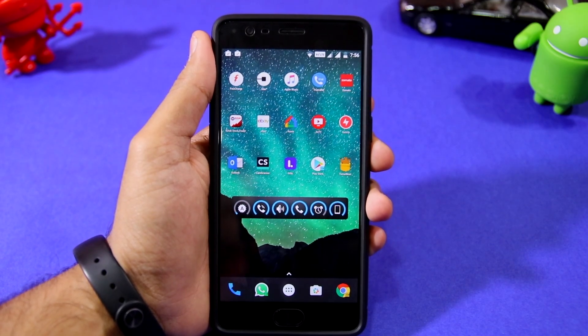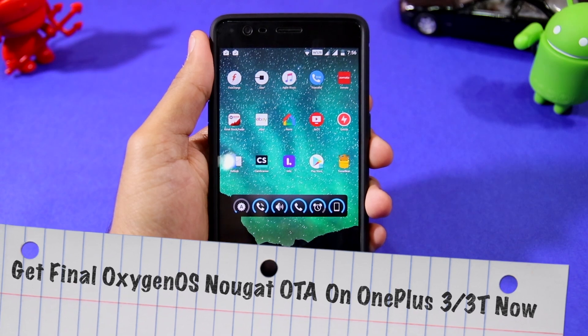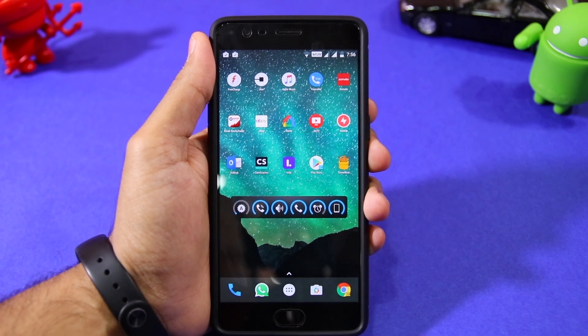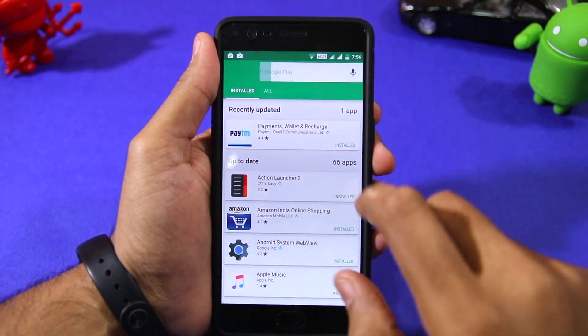Namaste guys, Rajesh here for Namaste Tech. In this video I'm going to show you how you can get the Android 7.0 Nougat update on your OnePlus 3 or OnePlus 3T right away. The steps are very simple and require no hacking or sideloading or anything.